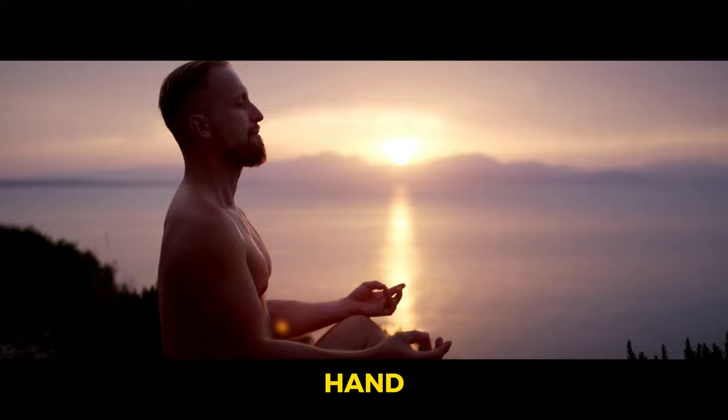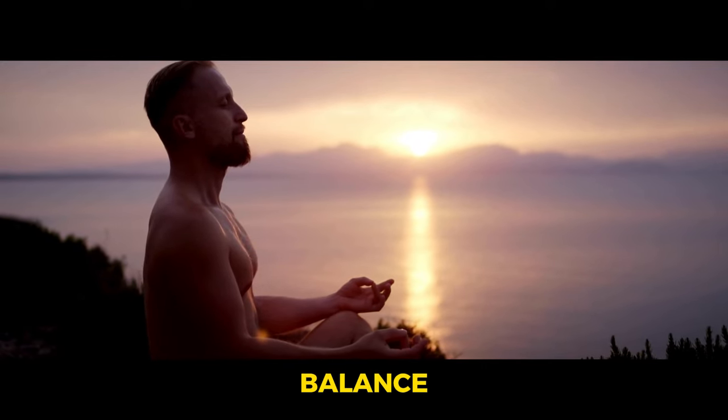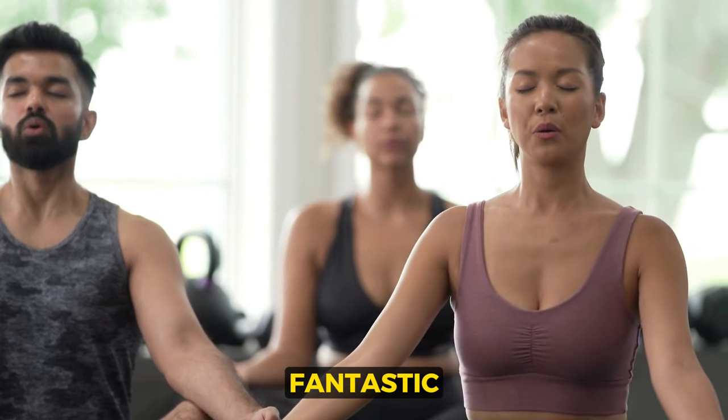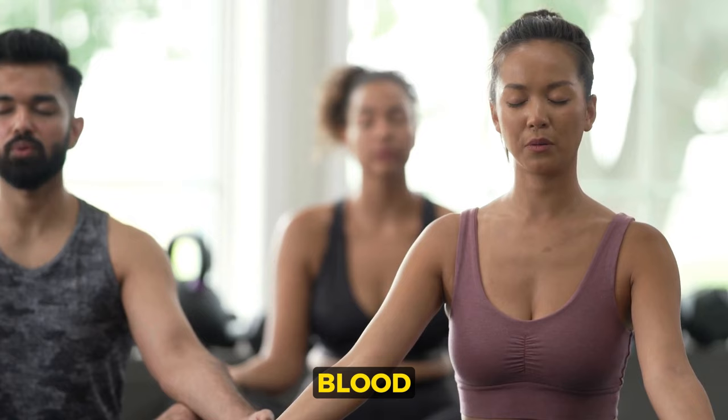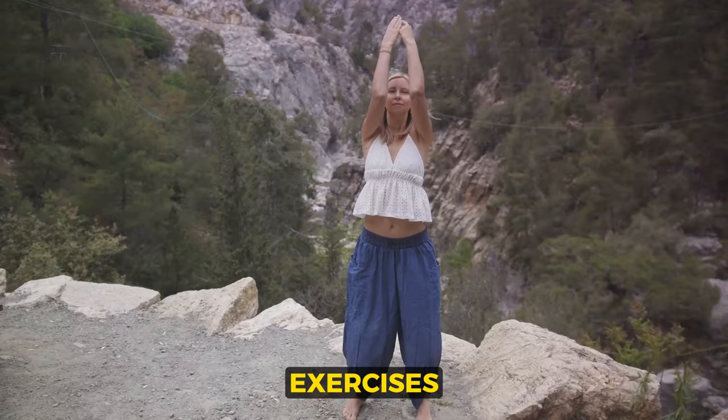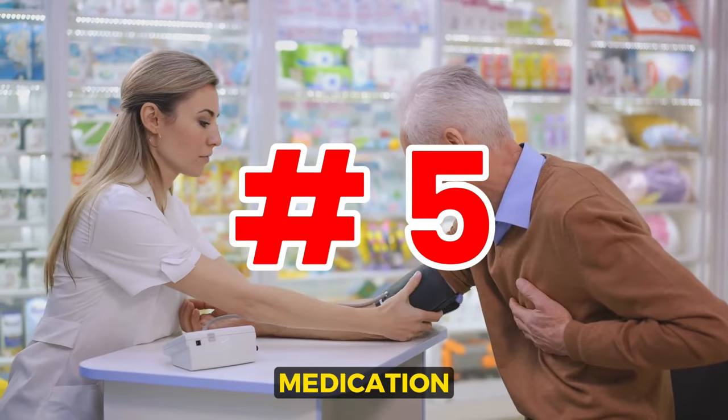Meditation can create a sense of calm and balance that benefits both your emotional well-being and your overall health. Yoga is another fantastic way to reduce stress and lower blood pressure. It combines physical postures, breathing exercises, and meditation to promote a state of relaxation and tranquility. Fifth: medication.